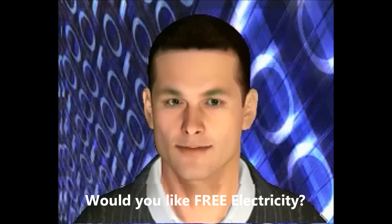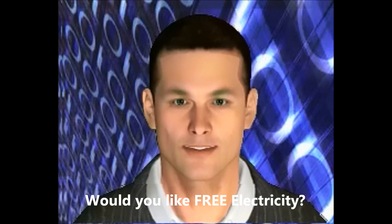Generate free energy from the sky. Sky 4 Energy is an easy-to-use, do-it-yourself kit that will guide you step-by-step how to make a free energy receiver that generates free energy.